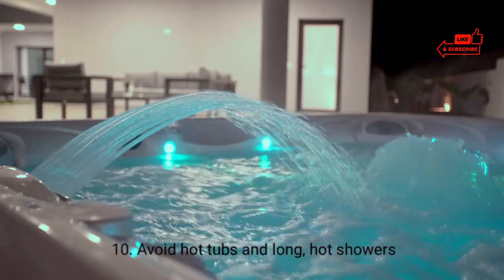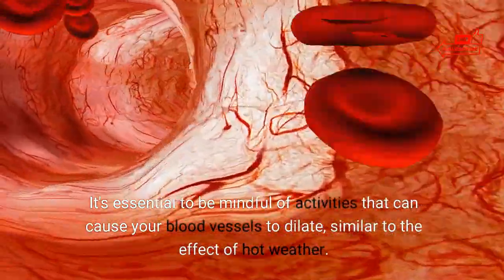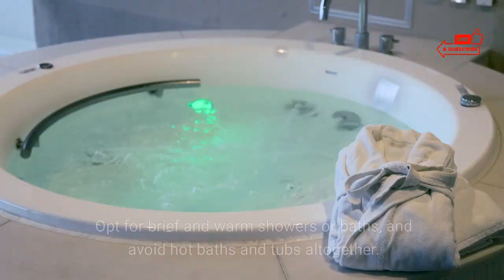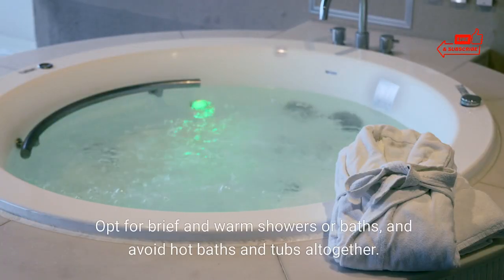10. Avoid hot tubs and long, hot showers. It's essential to be mindful of activities that can cause your blood vessels to dilate, similar to the effect of hot weather. Opt for brief and warm showers or baths, and avoid hot baths and tubs altogether.